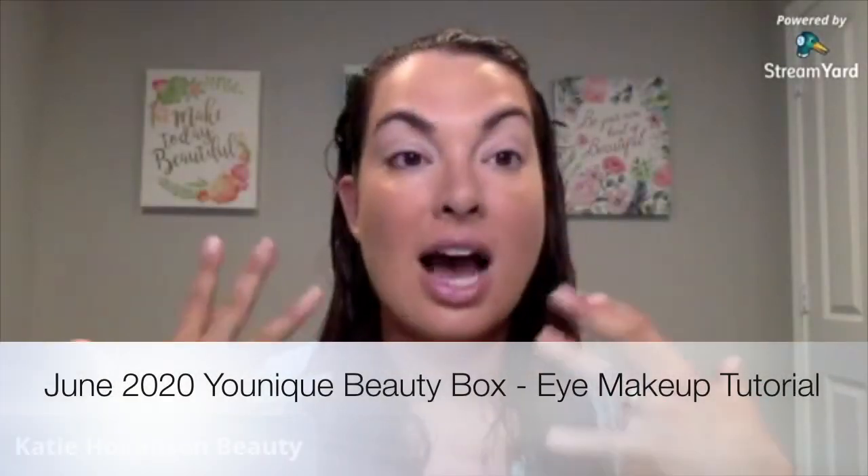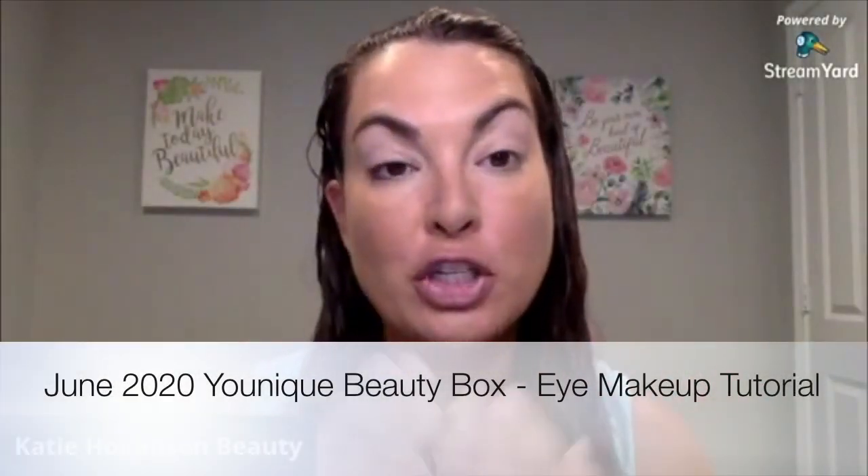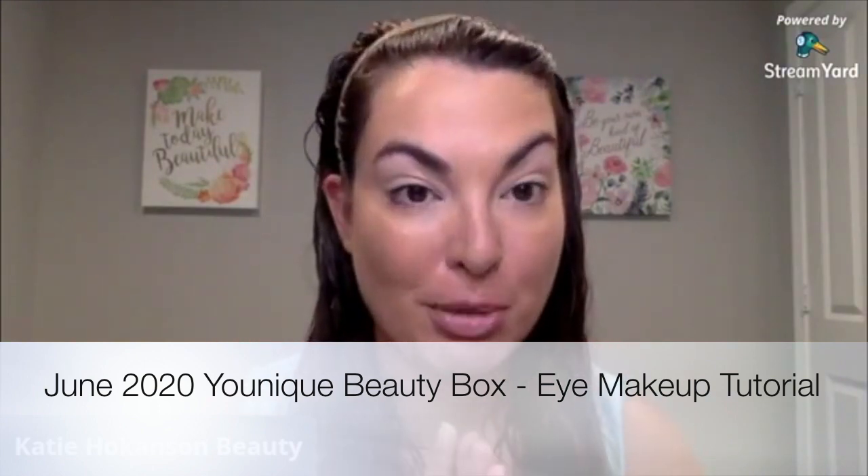I'm really excited that you're here today. I'm going to be sharing with you a look using the June Beauty Box. It is essentially 17 full-size products that you get for $99.